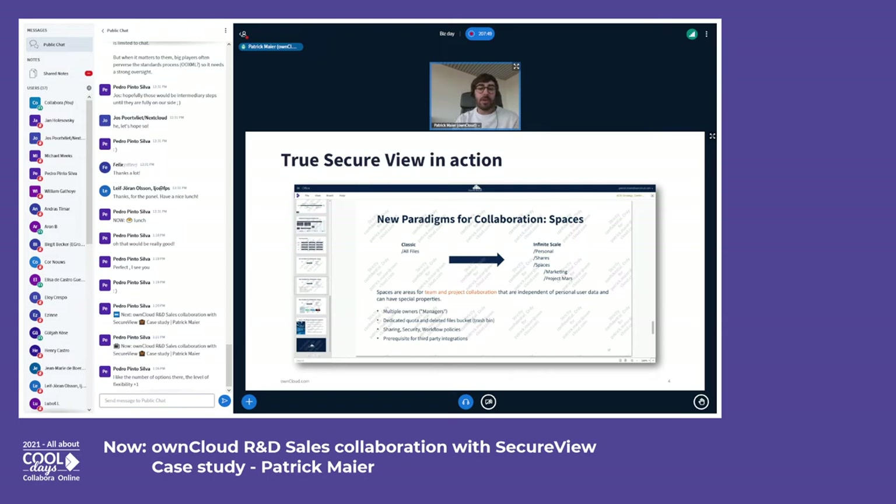For this example, these are of course not confidential, but I think you get the point. You can see that Collabora Online only provides a very reduced feature set here in contrast to the rich capabilities it usually has — really stripped down to the minimum for viewing. And you see that each of the tiles provides a watermark. It says 'Strictly Confidential Only For' and then my email address. This text can also easily be changed.